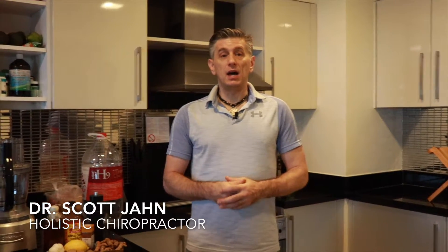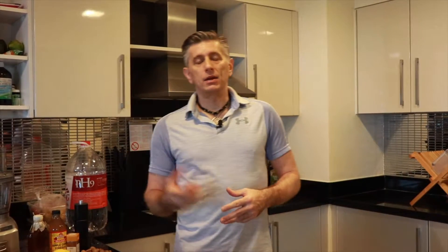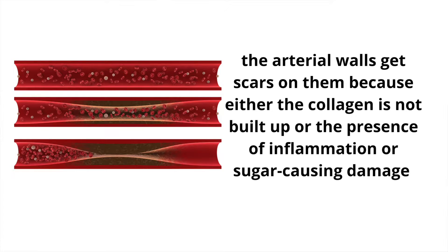Hi, I'm Dr. Scott Jan, and today I'm going to teach you how to unclog your arteries. Arteriosclerosis is a plaquing or fattening building up on the arterial walls. This happens because the arterial walls get little scars on them, either because the collagen is not built up, because of inflammation, or sugar causing damage. You get plaques that build up and eventually close down the arteries, leading to atherosclerosis. It could break off into something called a thrombus — if that goes to your brain it causes a stroke, if it gets to your heart you get a heart attack, and if it goes to your lungs you get an embolism.